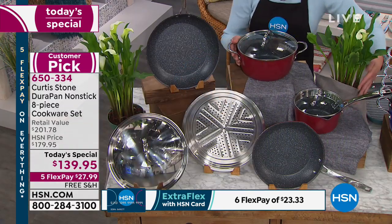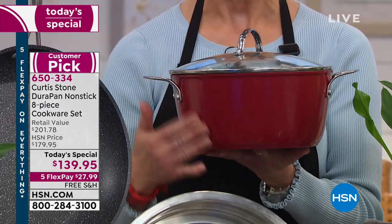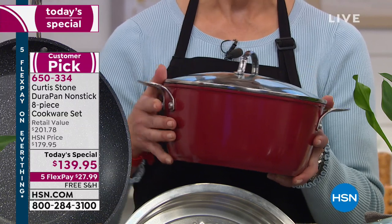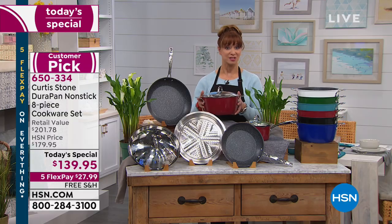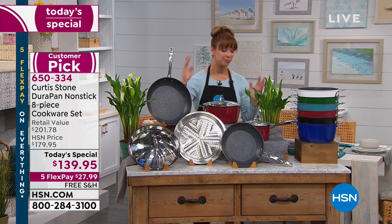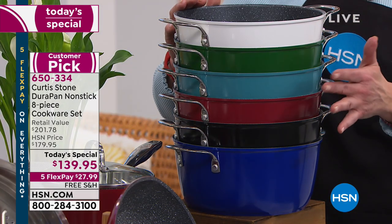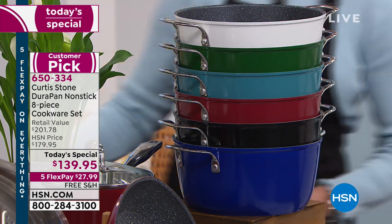My favorite pan is actually the 4.8-quart — he's never done a mini stockpot quite like this. It's not too big, it's not too small — the Goldilocks stockpot. You could use it as a Dutch oven, for your pasta, or to roast a ham. Pick your color of choice: the white, the green, turquoise blue, the red, the black, or royal blue.